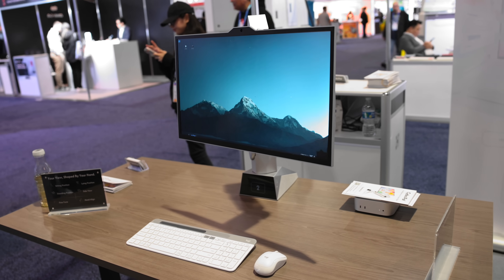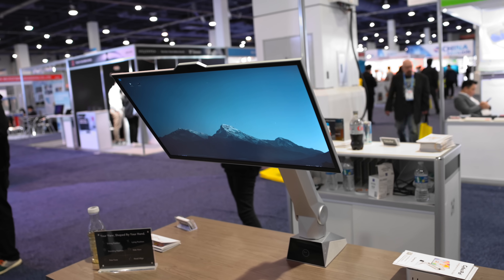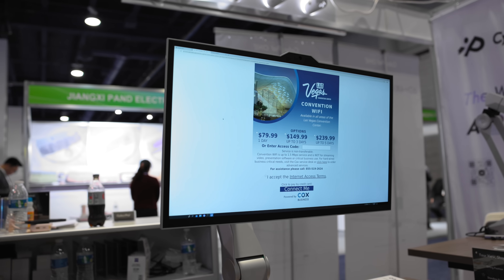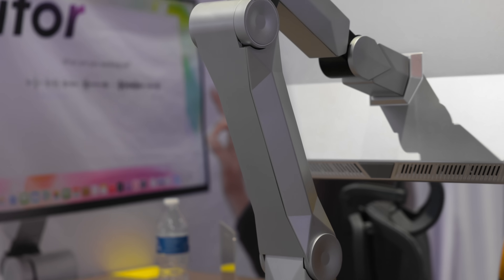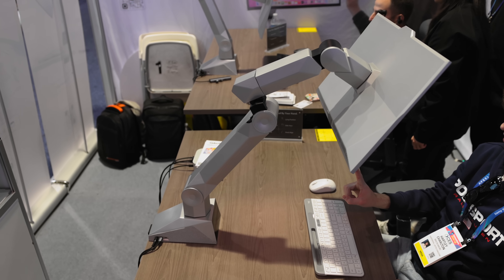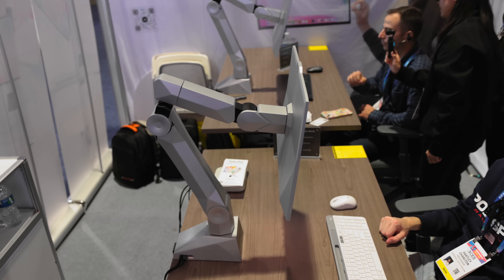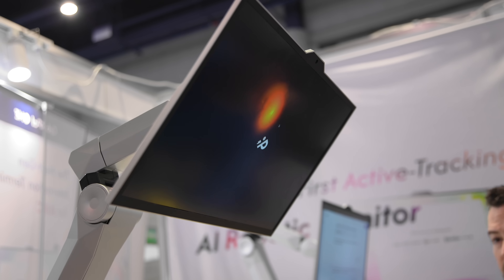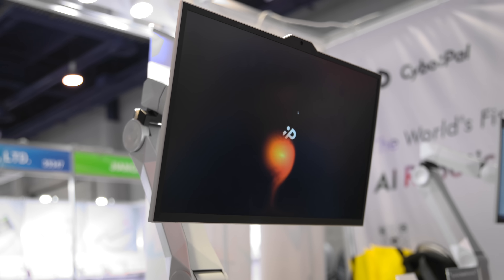Cybopal is taking that script and flipping the whole thing. This is a screen that adapts to you. Cybopal 1 is a 24-inch 4K display mounted on a six-axis robotic arm. The thing can tilt, swivel, extend, retract, rise, lower — all automatically based on where you are and what you're doing. It's not like you have to pick up the monitor and move it around; it will do all of that for you. The company's calling it active tracking, and watching it work is kind of surreal.